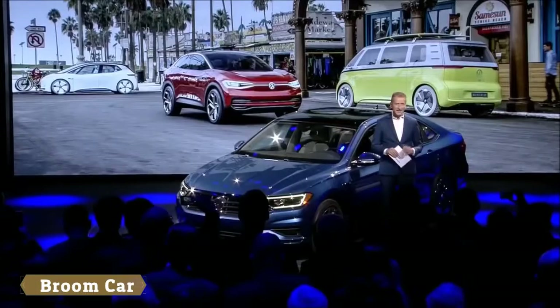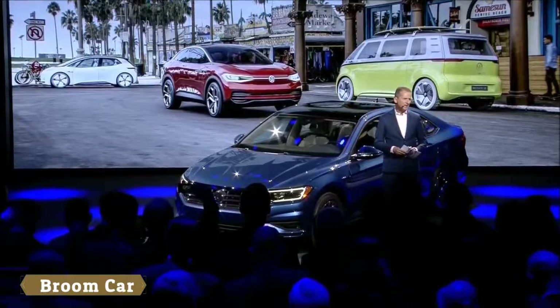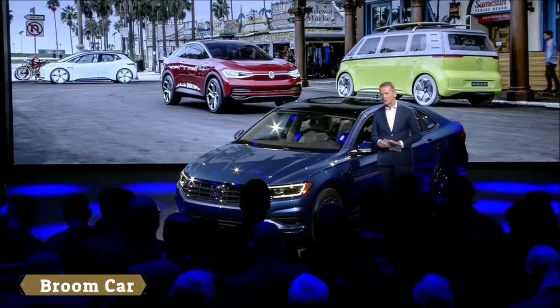Digital technologies open the door to possibilities no one could imagine before. At Volkswagen, we want to harness these technologies to make progress in individual mobility and give as many people as possible access to those technologies and to this progress. That has been the goal and mission of our brand from the very beginning. May I wish you all an enjoyable evening, good conversations, and a great motor show. Thank you very much.